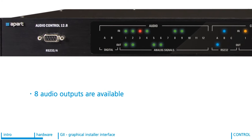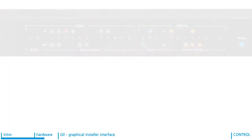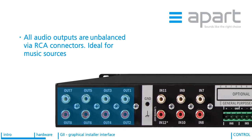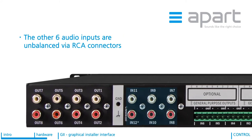A total of 8 audio outputs are available. Here as well you have a clear indication on the front panel of which outputs have a signal present. All the audio outputs are unbalanced via RCA connectors on the rear panel. The other 6 inputs are unbalanced via RCA connectors, ideal for music sources.